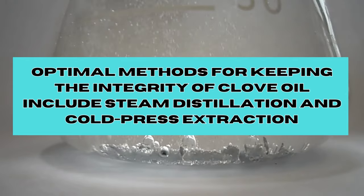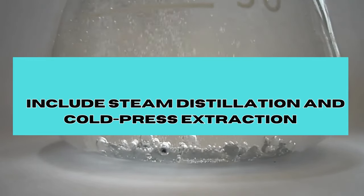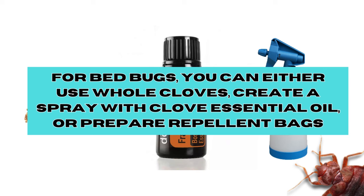Optimal methods for keeping the integrity of clove oil include steam distillation and cold press extraction. Here's how to use cloves and clove oil for bed bugs. You can either use whole cloves, create a spray with clove essential oil, or prepare repellent bags.